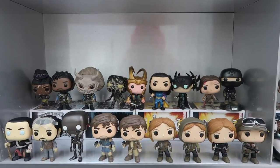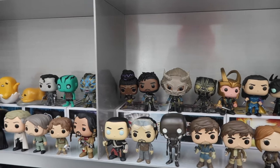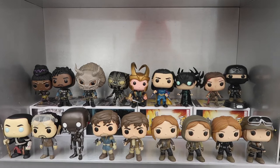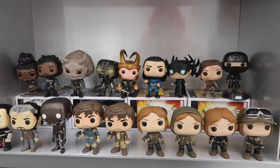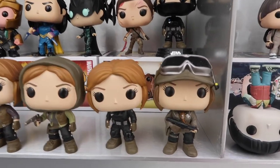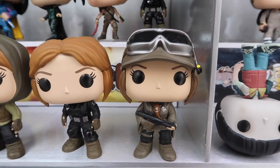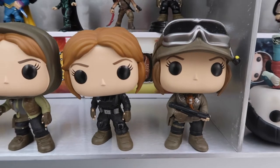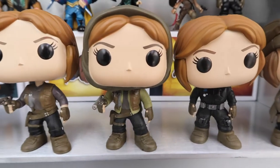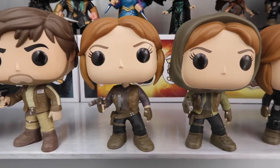Moving on to the next shelf, we have most of my Rogue One collection which contains the most pops out of any particular category, and it kind of overflows onto the next shelf here. It's to be expected, seeing as Rogue One is one of my favourite films — I honestly get so much grief for being a Rogue One fan and not really a Star Wars fan, but that's just what I like and you can't really change that. Starting here, we have Jyn Erso when she was on Eadu with the Rebellion pilot poncho and hat and helmet, then Jyn in her Imperial disguise when she was on Scarif, then Jyn with her scarf up, and then this is the original Jyn.